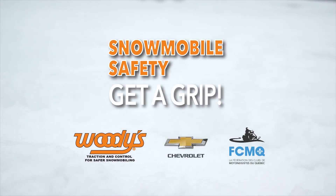Snowmobile safety — get a grip. This message was presented by Woody's, traction and control for safe snowmobiling.